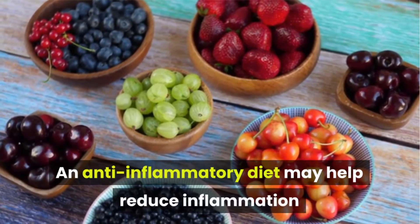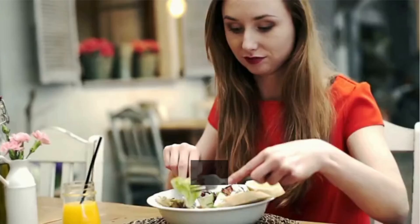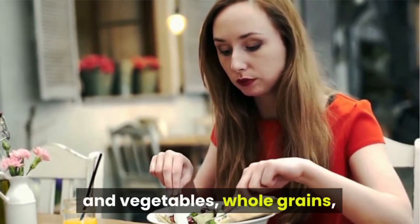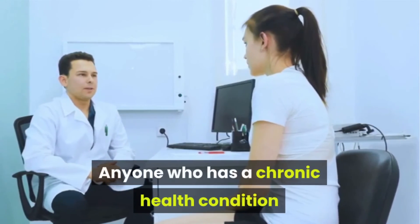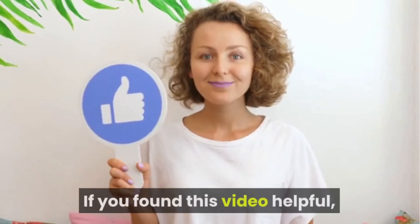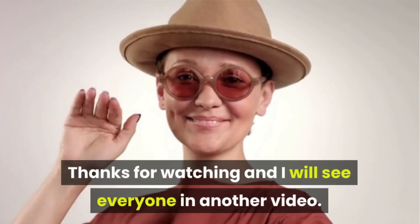An anti-inflammatory diet may help reduce inflammation and improve symptoms of some common health conditions, such as rheumatoid arthritis. There is no single anti-inflammatory diet, but a diet that includes plenty of fresh fruits and vegetables, whole grains, and healthful fats may help manage inflammation. Anyone who has a chronic health condition that involves inflammation should ask a healthcare professional about the best dietary options for them. If you found this video helpful, make sure to hit that like and subscribe button. Thanks for watching.